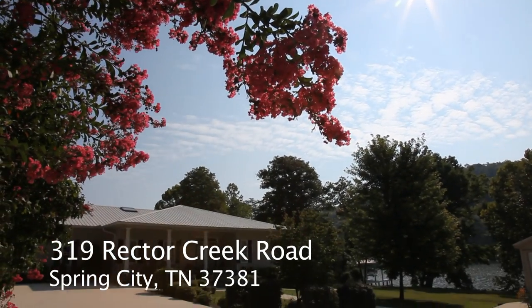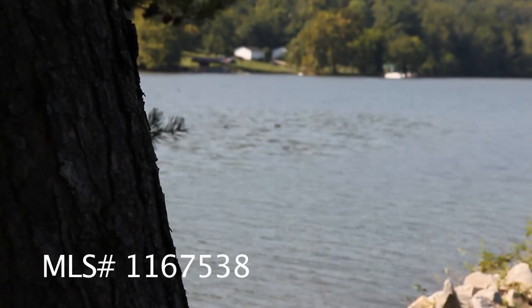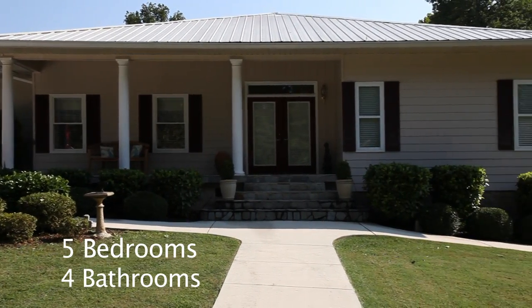Welcome to 319 Rector Creek Road right here on Watts Bar Lake. This custom designed home was designed to provide a serene lifestyle on year-round deep water.